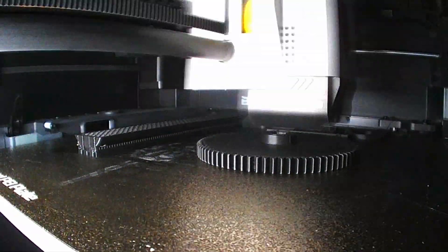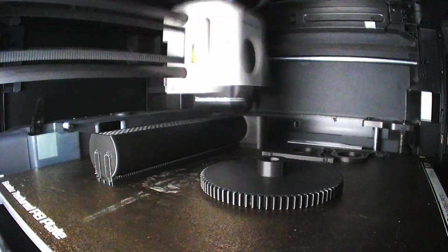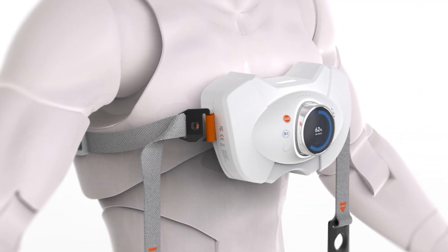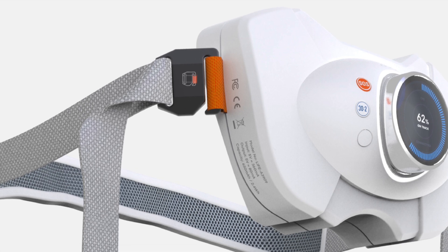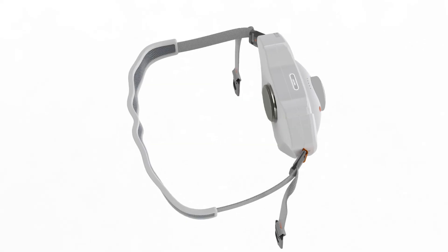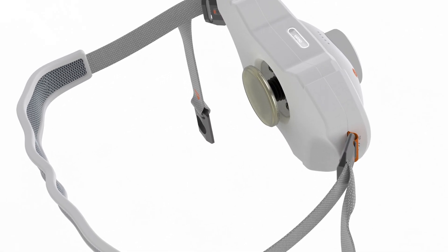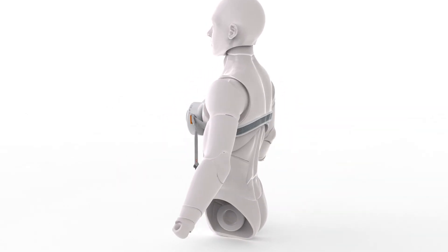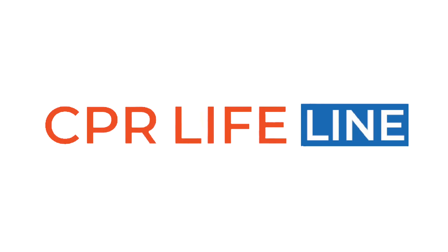Currently, all parts are 3D printed except for the bearings, motor, and power supply. Moving forward, we will use medical-grade components and metal parts for increased durability. The microfiber material will be optimized for better pressure distribution, and the power supply will be replaced with a rechargeable lithium-ion polymer battery, ensuring it lasts about 30 minutes, exceeding the average CPR duration. By refining these aspects, we aim to finalize the design and bring the CPR Lifeline to market, providing an effective and affordable CPR solution.